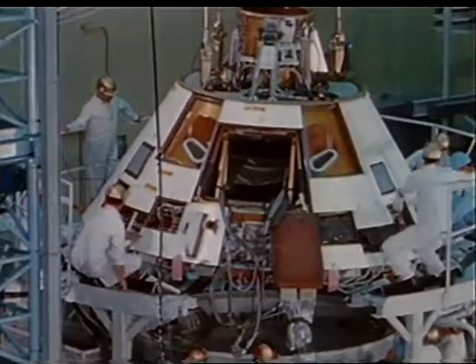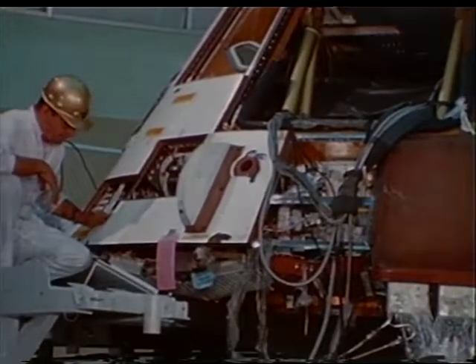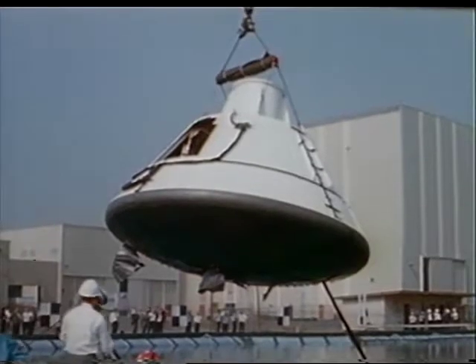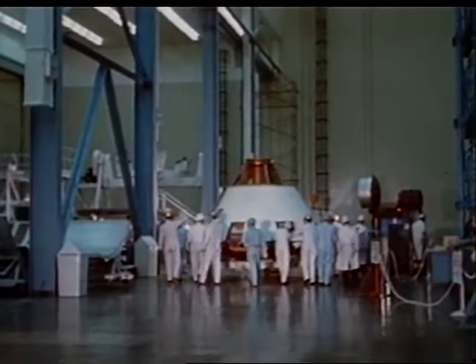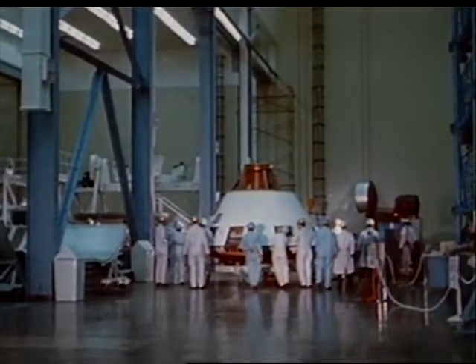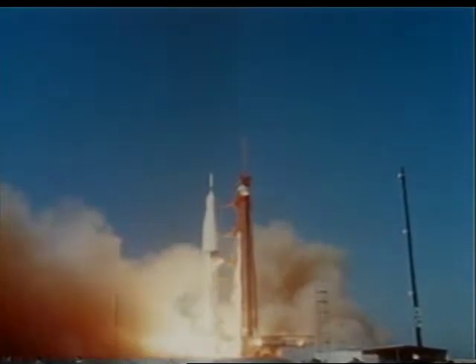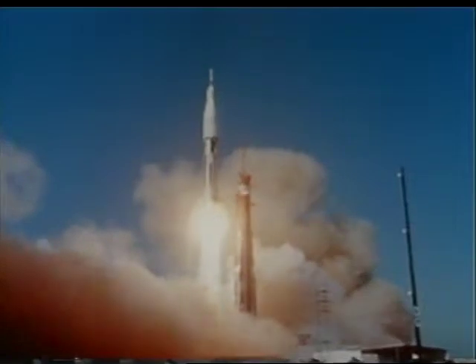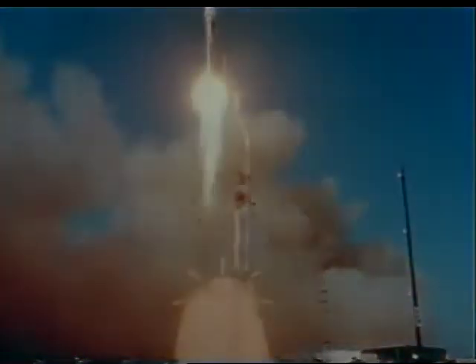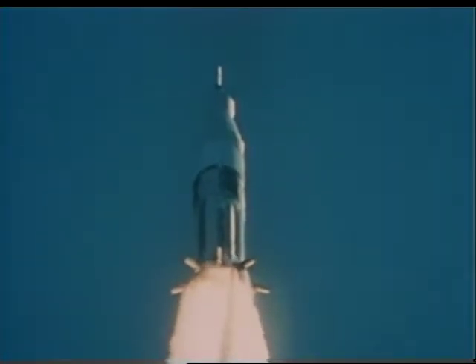In summary, progress during the reporting period saw Apollo system hardware in manned qualification testing. There were problems, but they were overcome with no distress to overall schedules. Flight article Apollo spacecraft have started to come off the assembly line. And subsystems tests have given way to full-scale flight verification testing. In all levels of Apollo spacecraft activity, program milestones continued to point the way to a scheduled manned lunar landing within this decade.